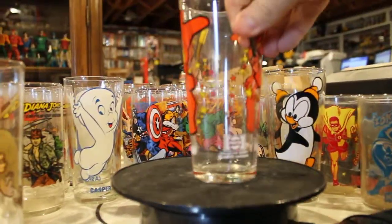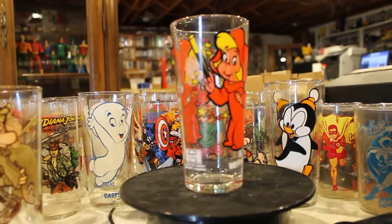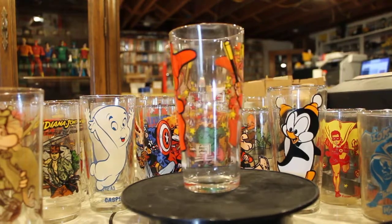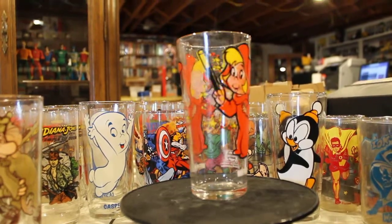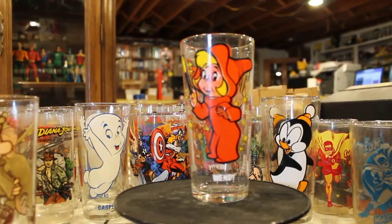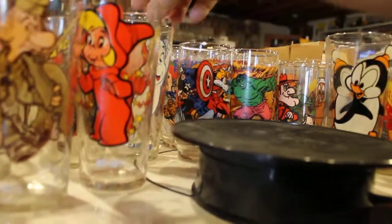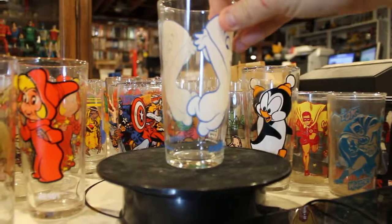Wendy the Good Witch, and then last but not least, Casper the Friendly Ghost.